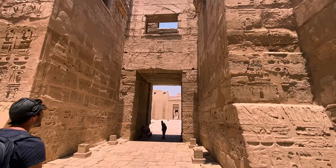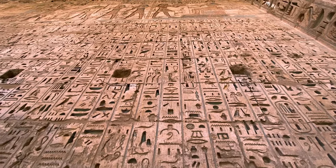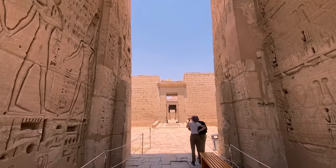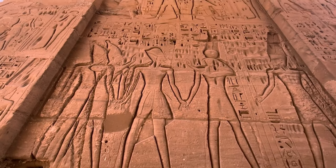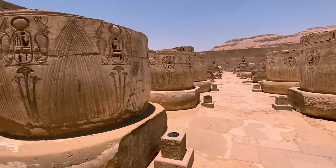It's time to discover the hidden gem of the West Bank: the Temple of Medinet Habu. This is one of the less visited and lesser-known sites of the West Bank, but with fewer people and no hassle, this temple is an oasis of tranquility. Here, you can get an intimate feel with the surroundings that you simply don't get at other sites.